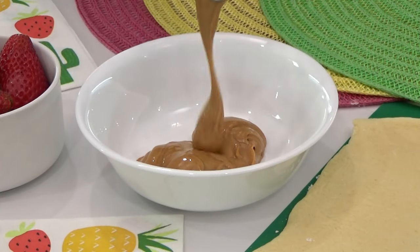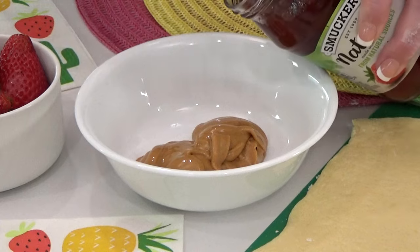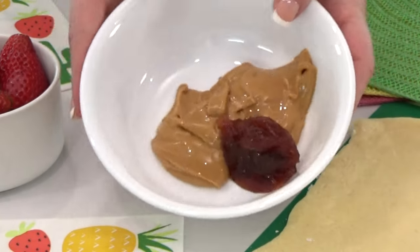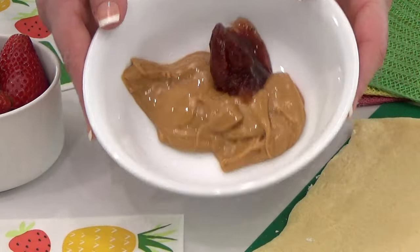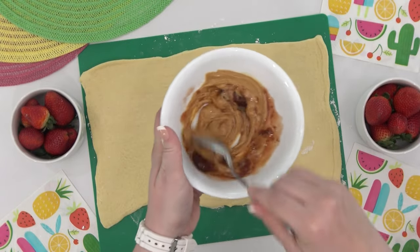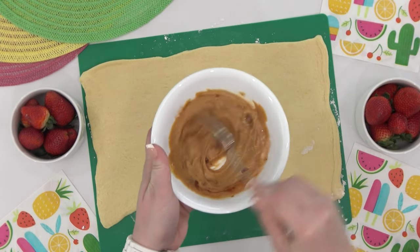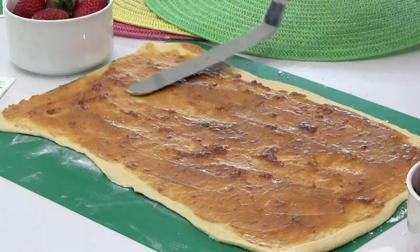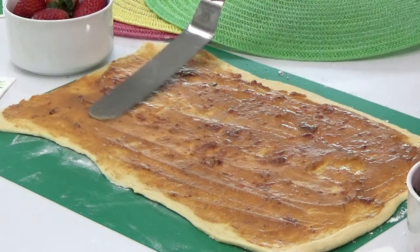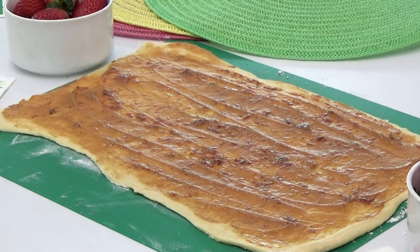Next, in a separate microwave-safe bowl, I'm going to add about two to three tablespoons of smooth peanut butter. Then I'm also going to add about one and a half tablespoons of strawberry jam. Of course, we're going with strawberry here because everything in this lunch has to have some kind of strawberry in it. To get this to spread easily over my dough, I popped it into the microwave for about 15 seconds, then mixed the two ingredients together so I didn't have to spread them out separately. Now I have a nice thin layer of peanut butter and jelly on my dough. I wanted the layer nice and thin because I wasn't sure if it would ooze out everywhere if I added too much.